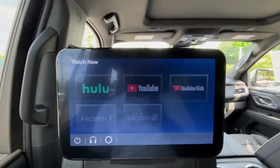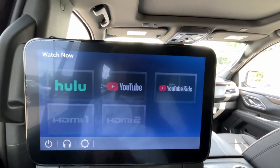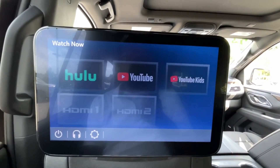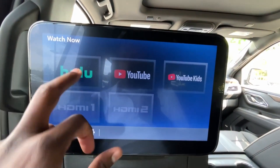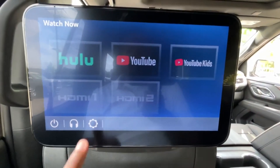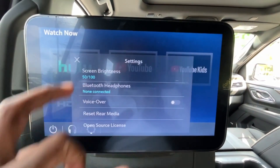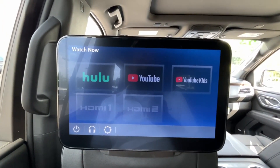These are the dual 12.6-inch screens as part of the rear entertainment system, which I believe is an $1,800 option. You can hook up HDMI ports and stream YouTube, Hulu — just toggle that on and off. You'll need to use the Wi-Fi hotspot to get that going.